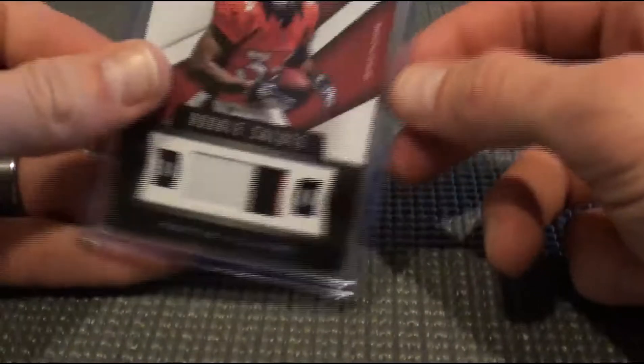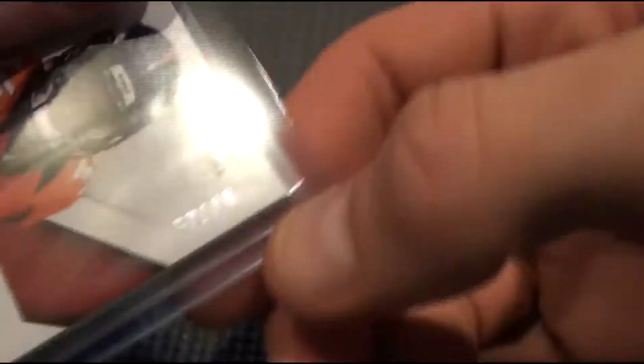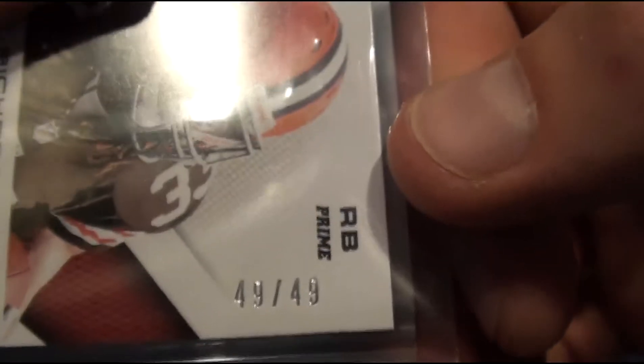These are our patches — very nice. Ronnie Hillman, three colors, some stitching, almost to 49. Trent Richardson, two color, 49 out of 49 — eBay one of one.